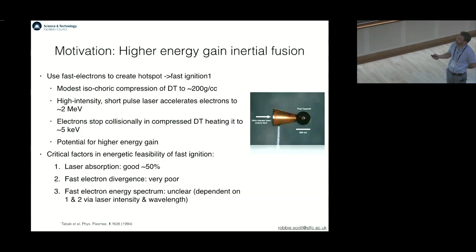The critical factors in the energetic feasibility of fast ignition are: you have to have good laser absorption of the order of about 50%, you have to have low fast electron divergence — experiments have shown that the fast electron beams tend to be very divergent — and then you have to have the correct energy spectrum in order for the electrons to stop within the fuel. This is to a certain extent a function of the first two factors, so it looks sort of okayish, but unclear at the moment.